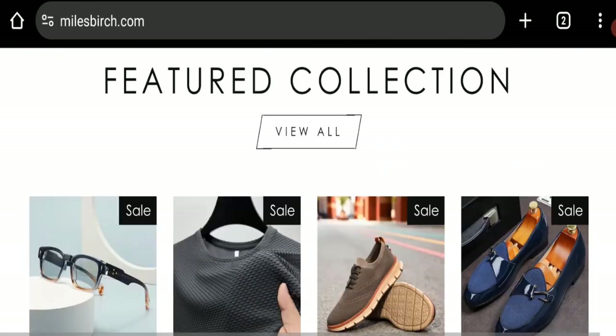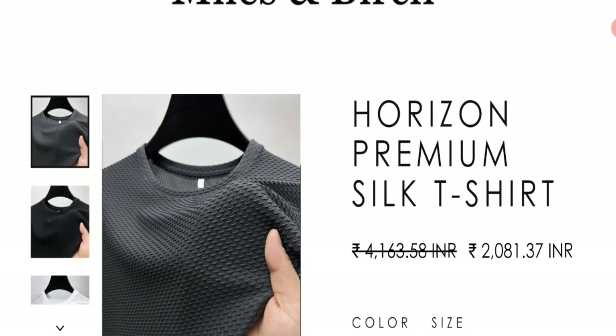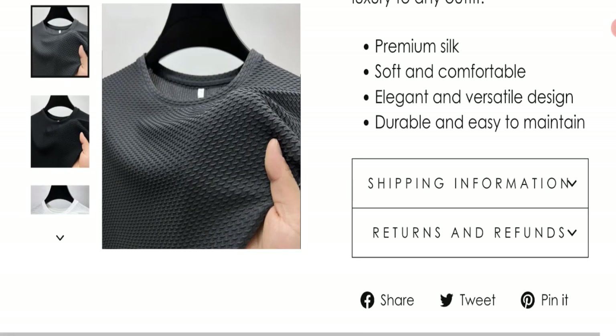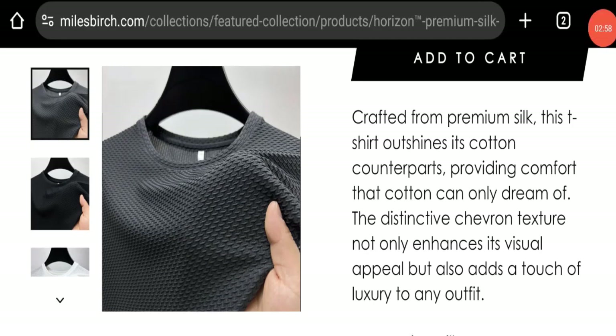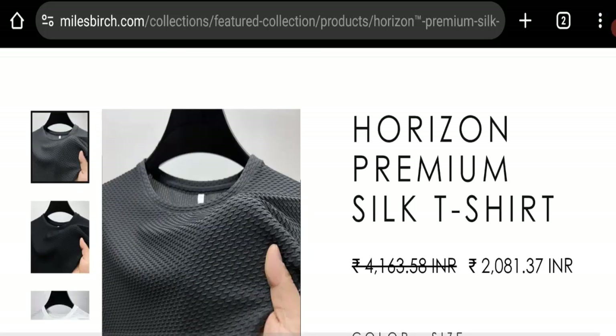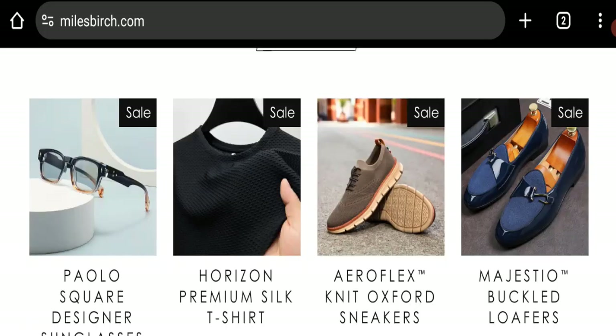Looking at Miles Birch customer reviews — there are no customer reviews or ratings available on this website, which is a big negative point. The trust index score of this website is only 36%, which is a low trust score, and the business trust ranking is 6.9 out of 100, which is a very low trust ranking.